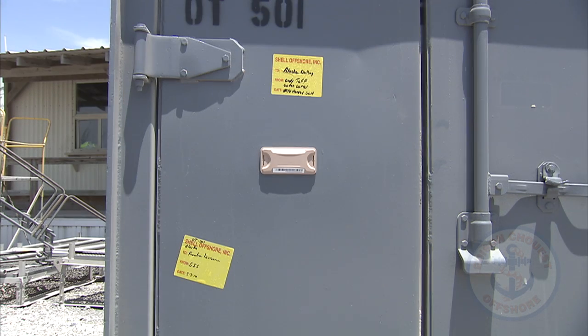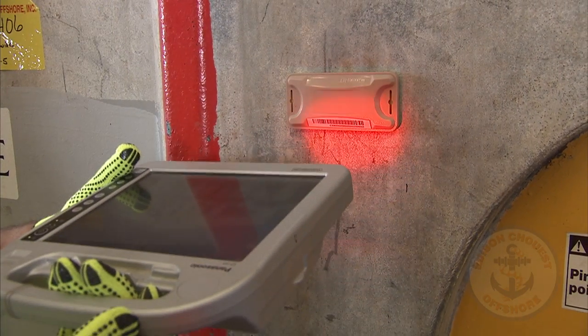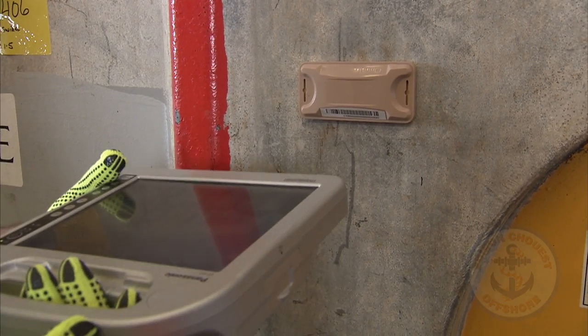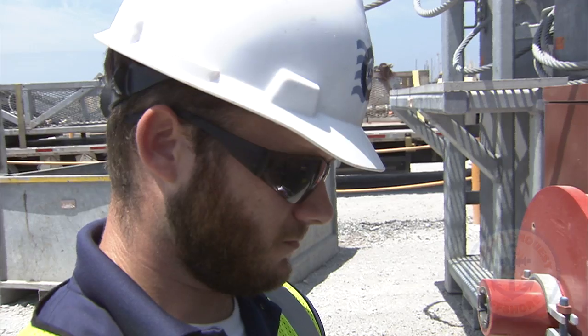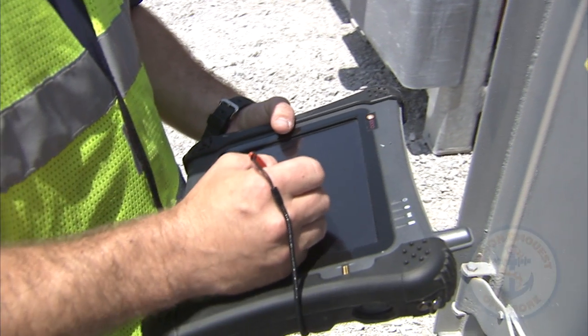In order for the system to fulfill the needs of the marine transportation industry, the RFID tags selected needed to be both rugged and intrinsically safe. The tags selected and developed by Sea Logistics are also utilized by the Department of Defense and are Class 1, Division 1 certified.